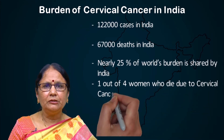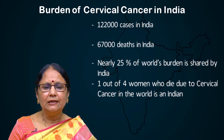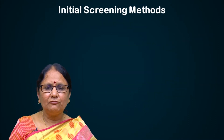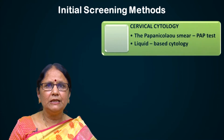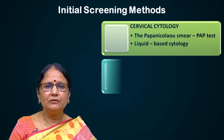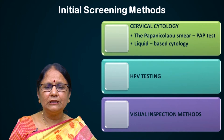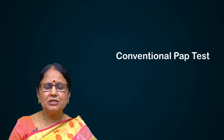One out of four women who die due to cervical cancer in the world is an Indian. The initial screening methods for cervical cancer prevention would be cervical cytology, HPV testing, and visual inspection methods. Today we'll be talking on the Papanicolaou smear and the liquid-based cytology, the conventional PAP test.